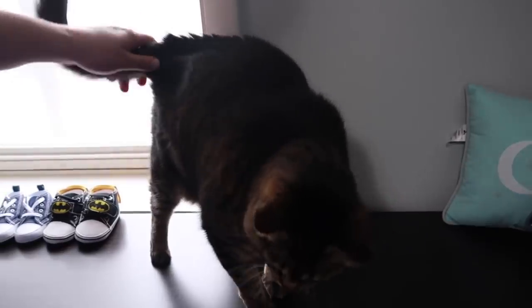And this room comes complete with a cat.